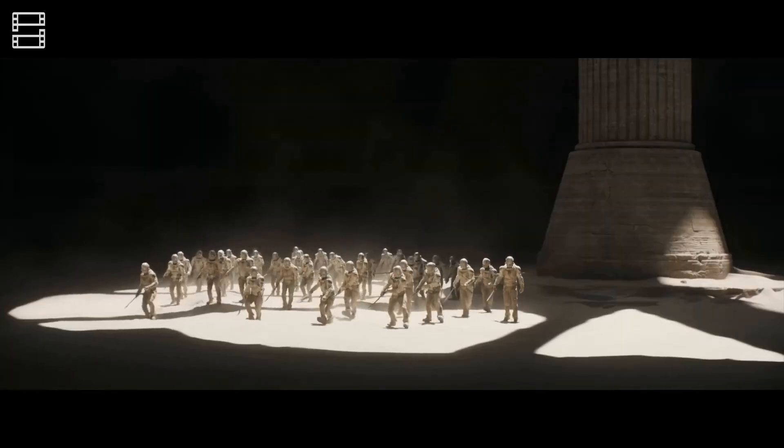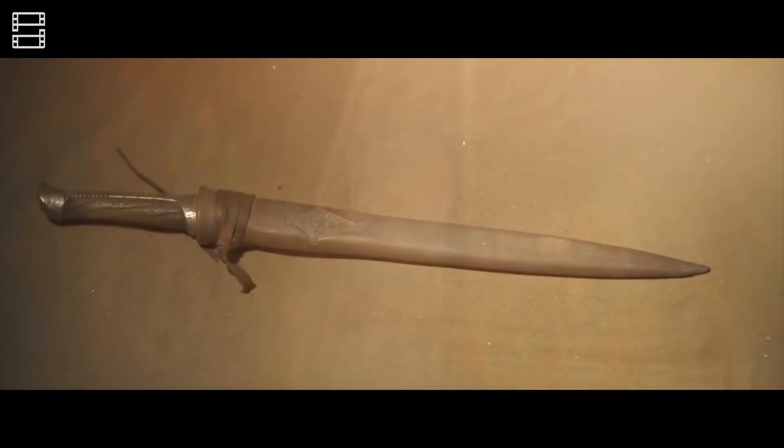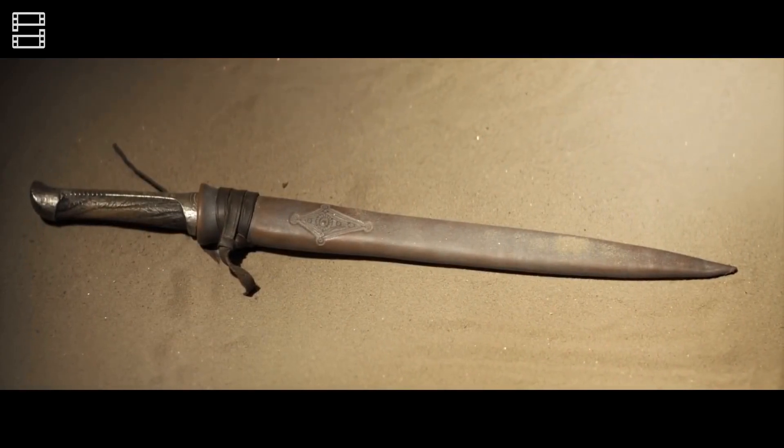Weapons of greater destructive power, such as atomic weapons, are no longer used for political reasons. Therefore, the preferred way to fight in the Dune universe is to fight up close and use melee weapons.